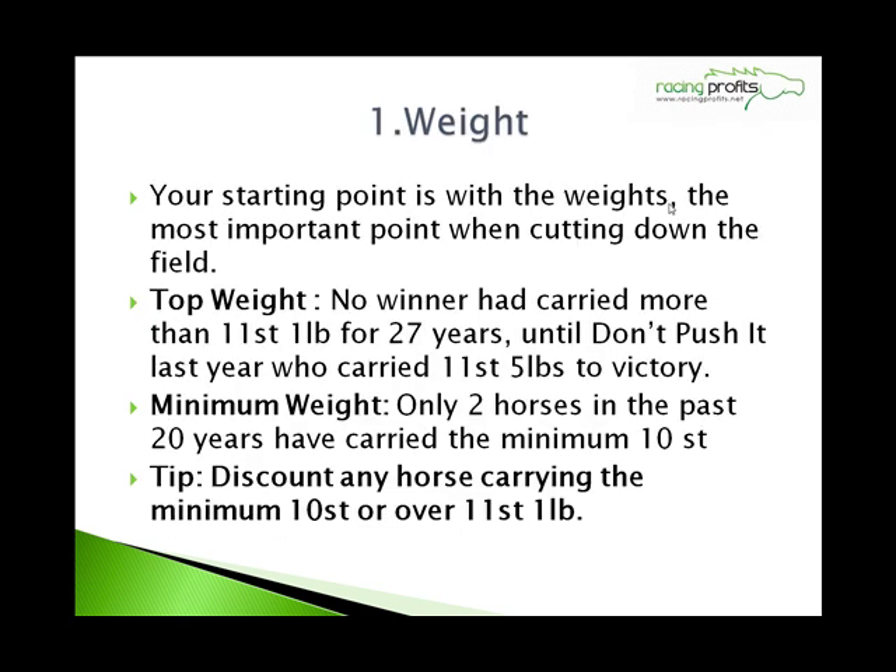Number 1: Weight. Your starting point has got to be with the weights — it's the most important point when cutting down the field. No winner had carried more than 11 stone 1 pound for 27 years until Don't Push It carried 11 stone 5 pounds to victory. On the minimum weight side, only two horses in the past 20 years have carried the minimum 10 stone to victory. So discount any horse carrying the minimum 10 stone and any horse carrying over 11 stone 1 pound.